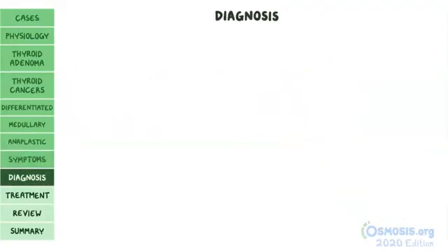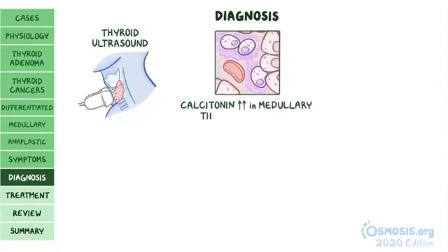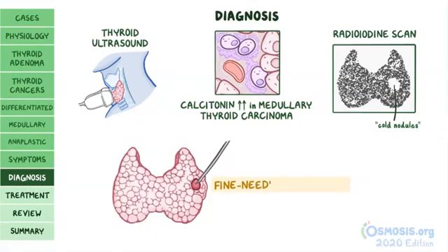Diagnosis of thyroid cancer often begins with imaging like thyroid ultrasound to identify a nodule. Calcitonin levels are usually elevated in medullary thyroid carcinomas. A radioiodine scan can also be useful — radioactive iodine is ingested and taken up by cells that make thyroid hormone; since thyroid tumors usually don't make thyroid hormone, they appear as cold nodules. Diagnosis is confirmed by fine needle aspiration, where a thin needle takes small tissue samples from the nodule.